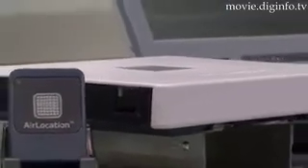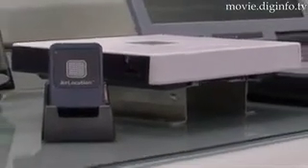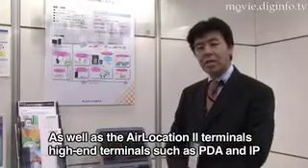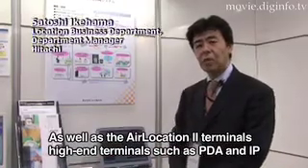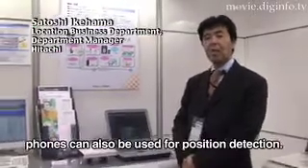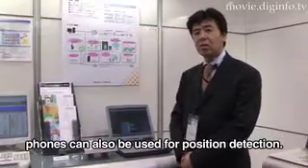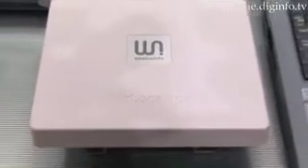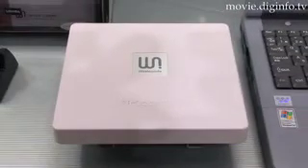Supporting a wider variety of applications than ever, Air Location 2 helps to construct a large-scale flexible system. The minimum configuration is available at 3,948,000 yen, and the company will start sales on July 14th and shipment in late September.